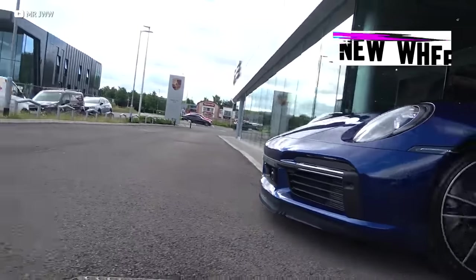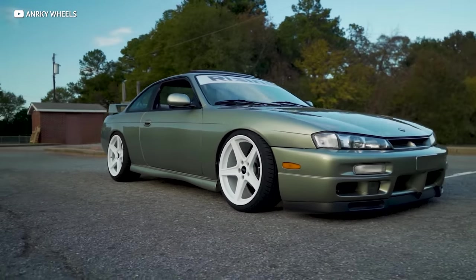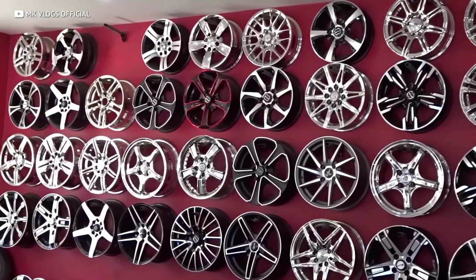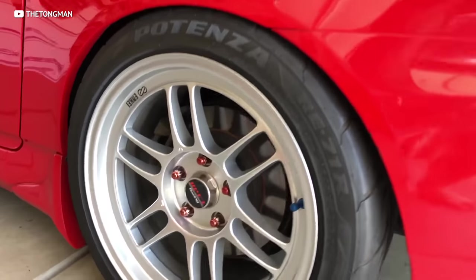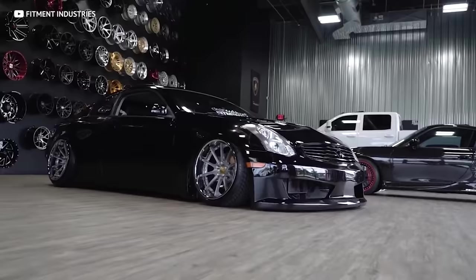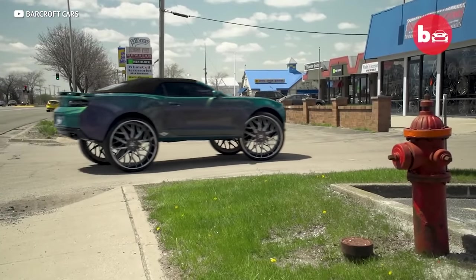One thing that totally transforms the look of just about any car? New wheels. Whether it's just to update the look of your car or make it stand out, new wheels are one of the easiest ways to transform the look of your vehicle. And there are literally millions of different options — whether it's stock wheels, TE37s, RPF1s, 1552s, Stance Boy rims, or some three-piece wheels that cost some cheddar. Wheels are a huge part of the design of your vehicle and can really take your car to new heights.